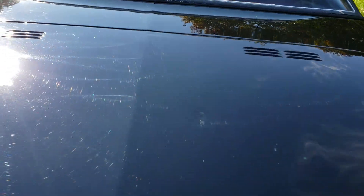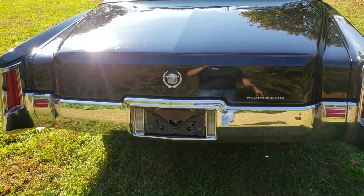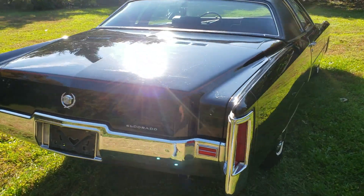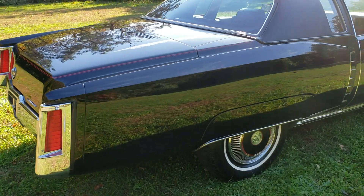There is a tiny little ding right here, and I may have a dent guy come and take that out. There's a couple marks here and there, but overall the condition is just magnificent.